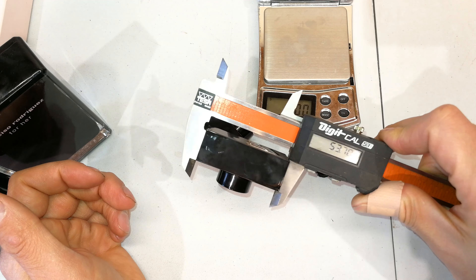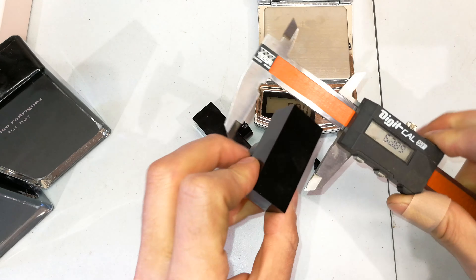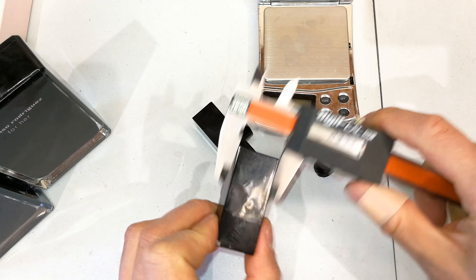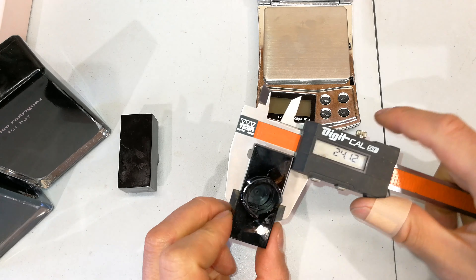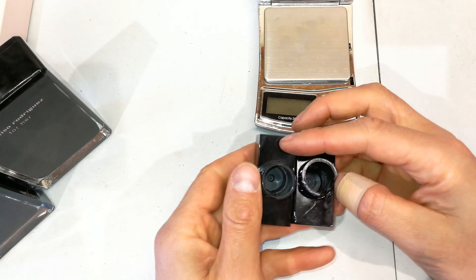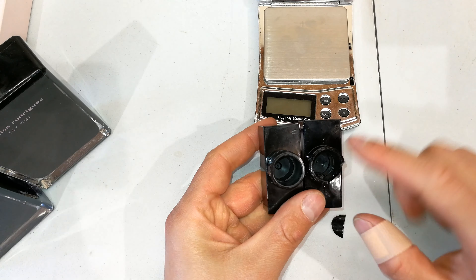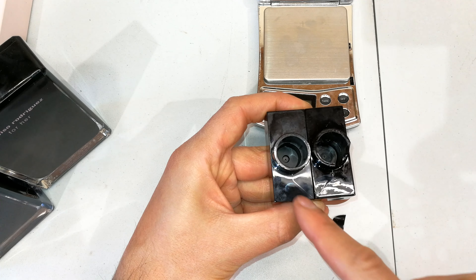Measuring: 54.34mm vs 53.7mm — there's no way this came off the same production line, the tolerances show too much deviation. Looking at the side view: 23.74mm vs 24.12mm — there's definitely a difference. You could just carry on finding imperfections. The thickness of the material is also different.